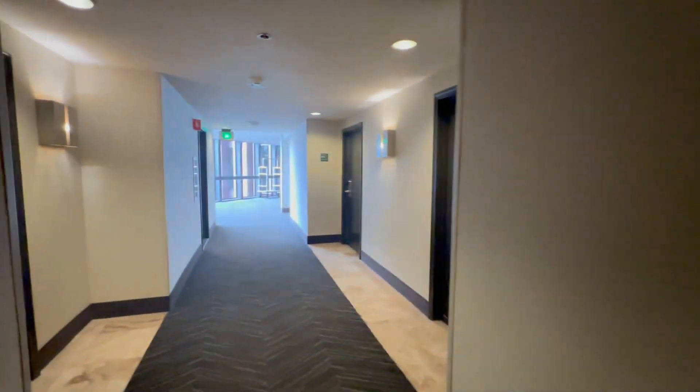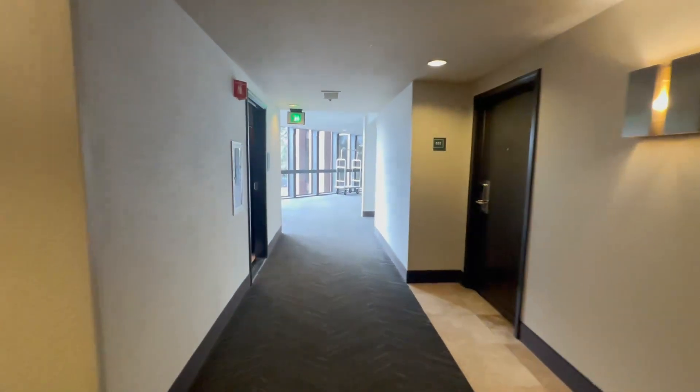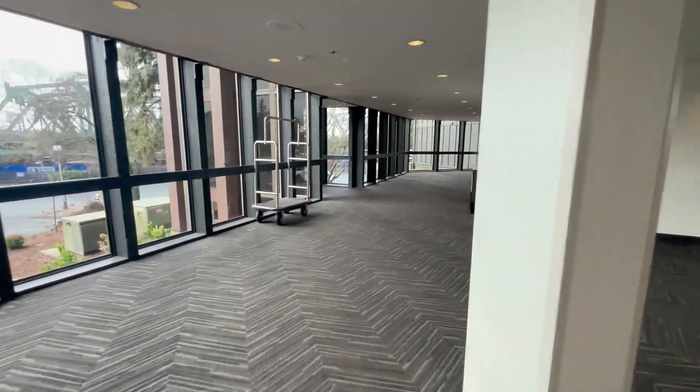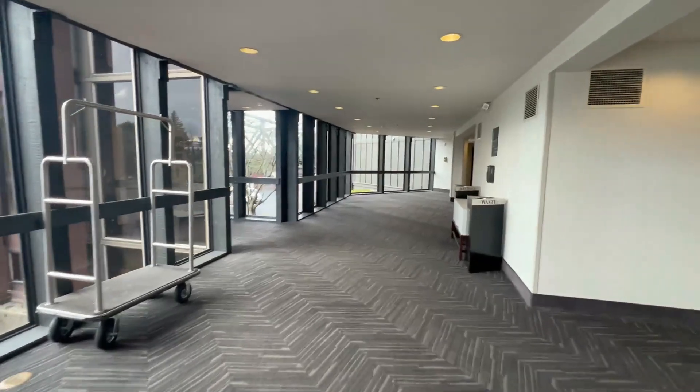We are at the Holiday Inn, which is formerly the Red Lion Hotel, in Jantzen Beach on Hayden Island, near Portland.